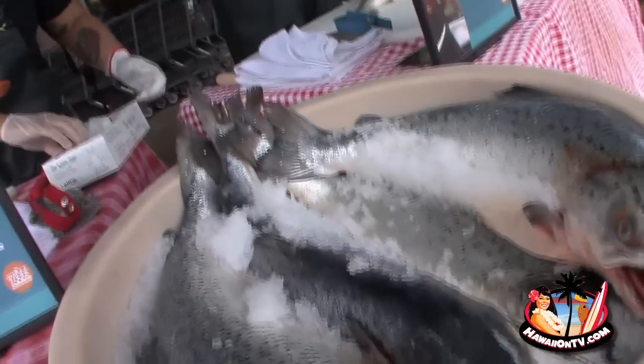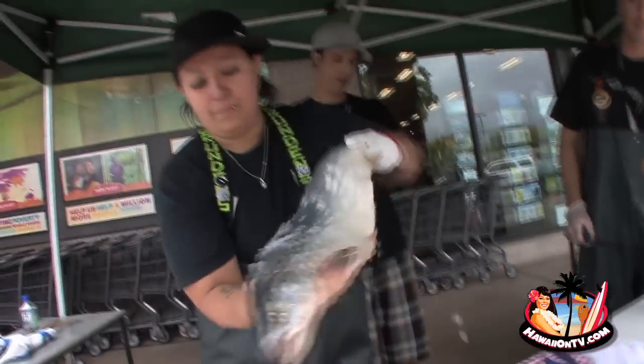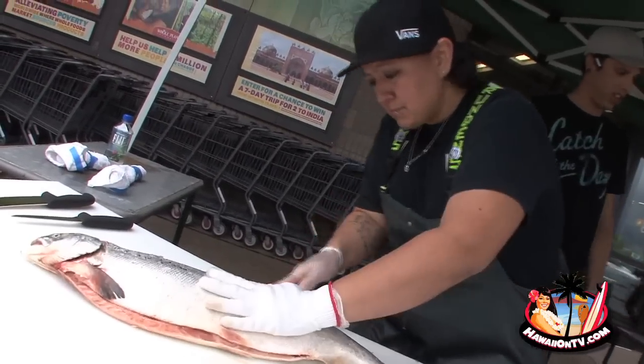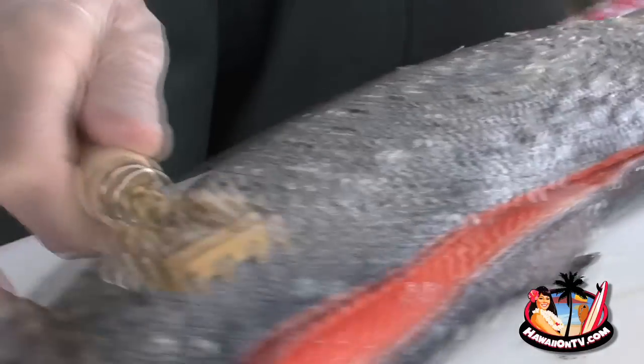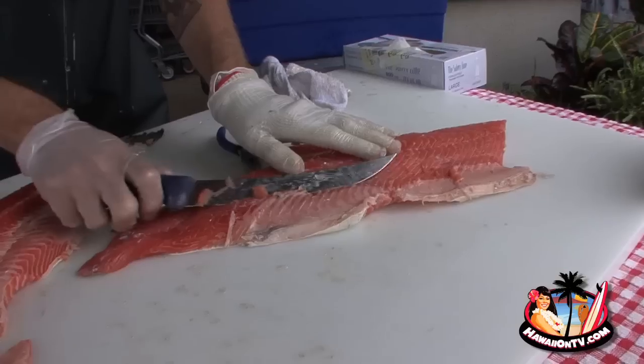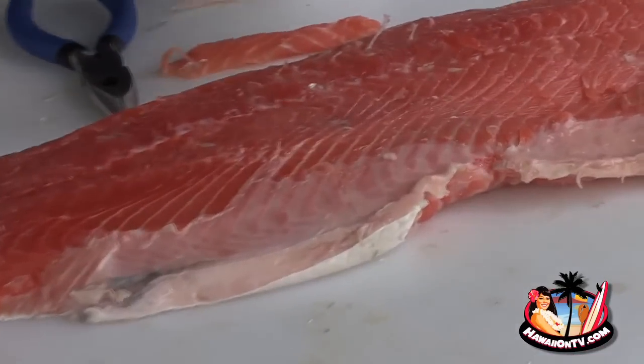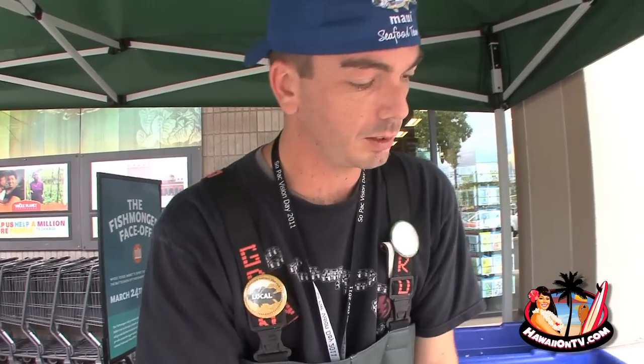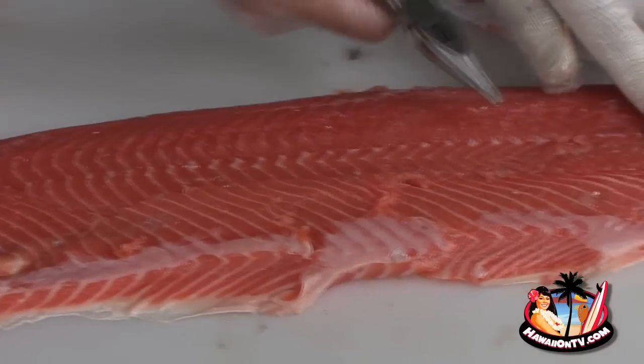Once it's all done, we'll take the fillets and have a judge determine which one's the prettiest, and also weigh the fillets to get a yield. And let's let them begin. Just taking the pin bones out — basically with any fish you're going to have them. They're just the little bones that go over the spine, up near the shoulder.